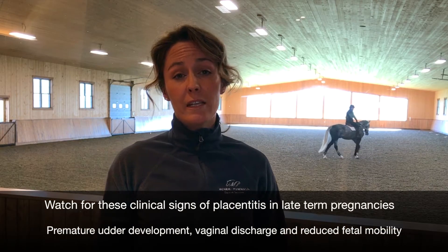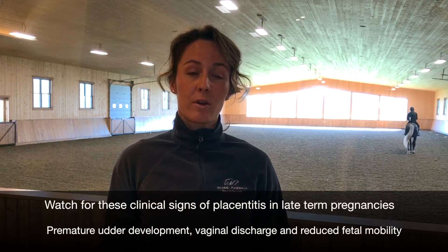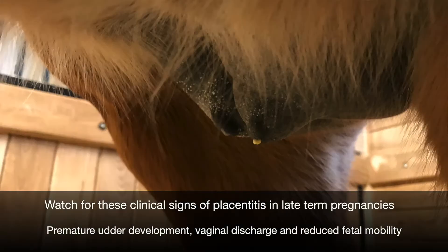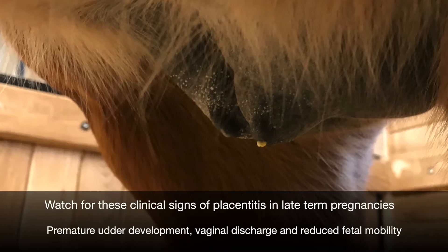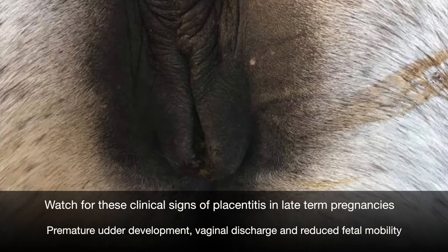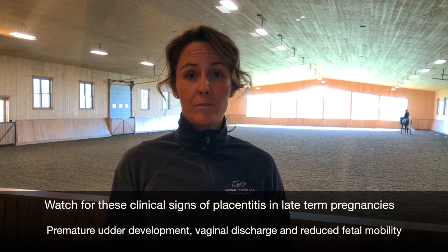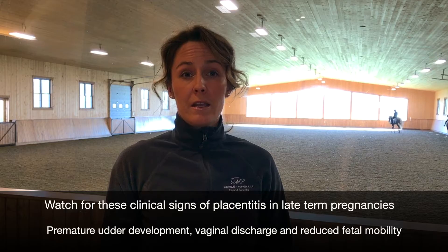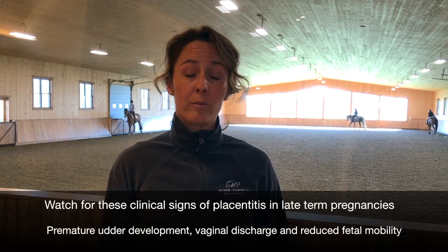The clinical signs that you will see in your mare that you should be watching for in late term pregnancy are premature udder development — an udder that gets big and gets full of milk before it should — vaginal discharge, and reduced fetal mobility within the abdomen. Foals should often be very mobile within the abdomen and you should be able to feel them kicking and bouncing around while you're grooming.